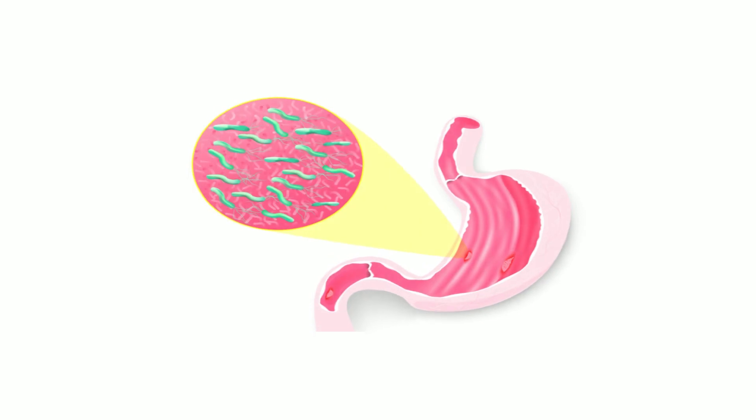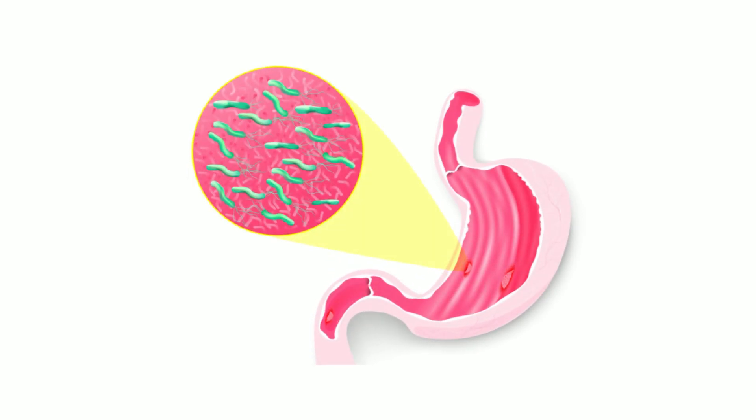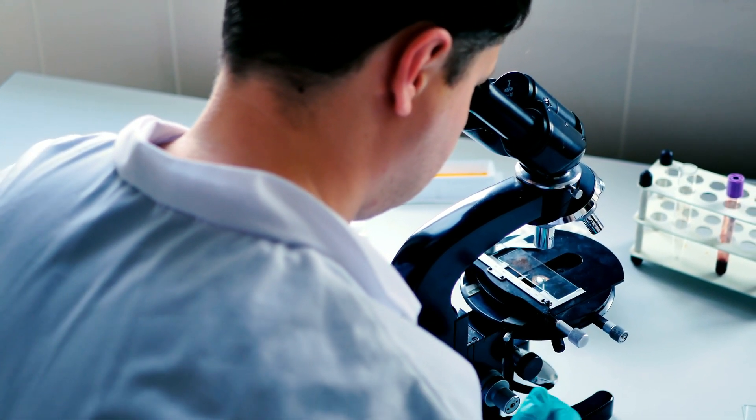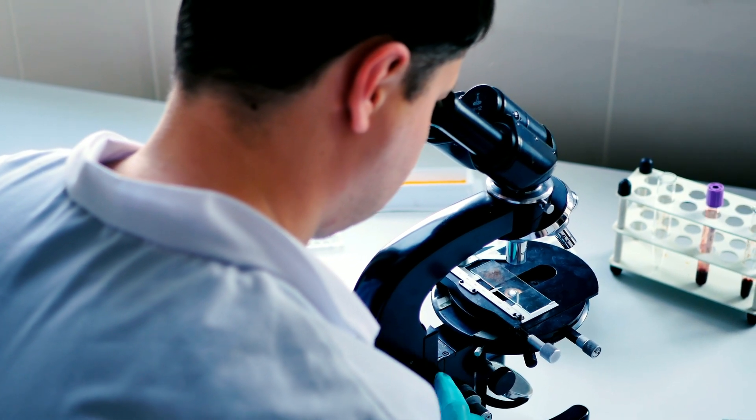Any peptic ulcer case requires testing for the H. pylori bacteria. A stool test, urea breath test, or an endoscopic stomach biopsy can all be used to determine this. In addition, blood tests for hemoglobin and occult blood in the stool are needed to examine for anemia and detect blood in the stool respectively.